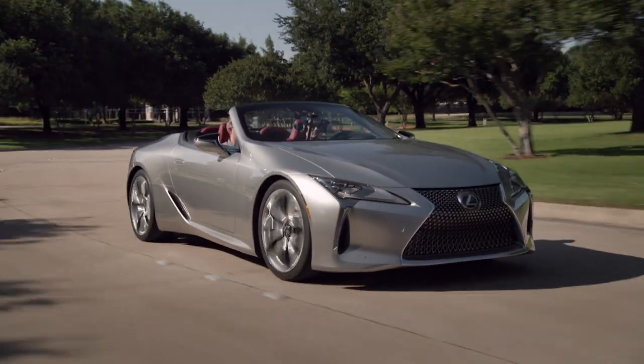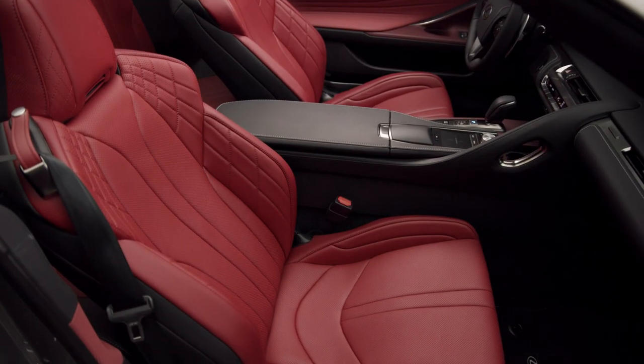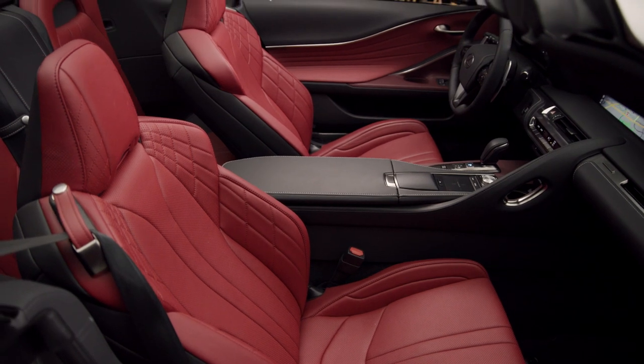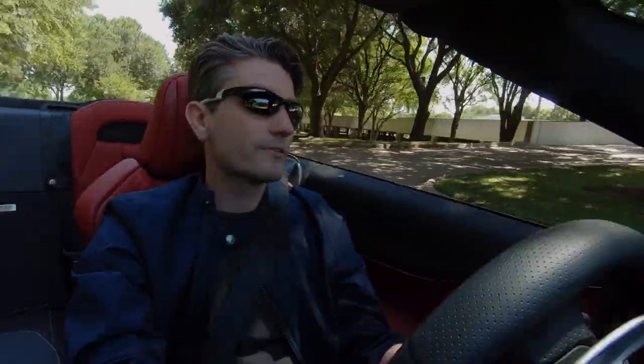This vehicle has the available Mark Levinson Reference Surround Sound system. It's absolutely amazing — it really allows you to feel right inside the music, like you're on stage with your favorite artist. And it works whether the top is up or down. The engineers built in an algorithm so it can automatically switch between the two and self-adjust the speakers to provide that immersive Mark Levinson experience.